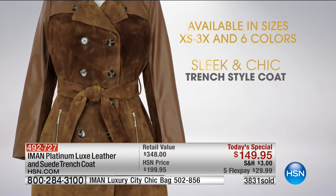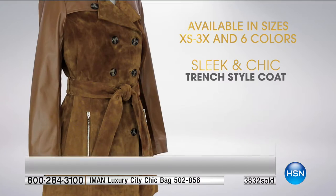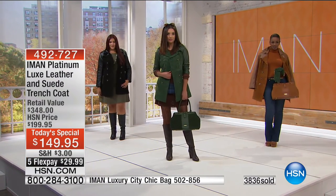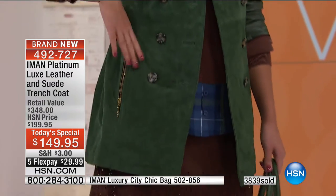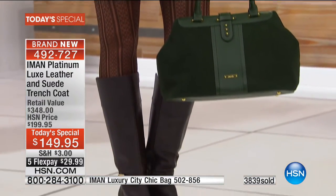You've got the adjustable, removable, all genuine suede belt on both sides. Notice the back — you've got the epaulets and the curve back paneling. It's designed to flatter your figure. You've got the tortoise front buttons, adding to the richness and authentic look of a trench. It's a limited supply, only done for today.